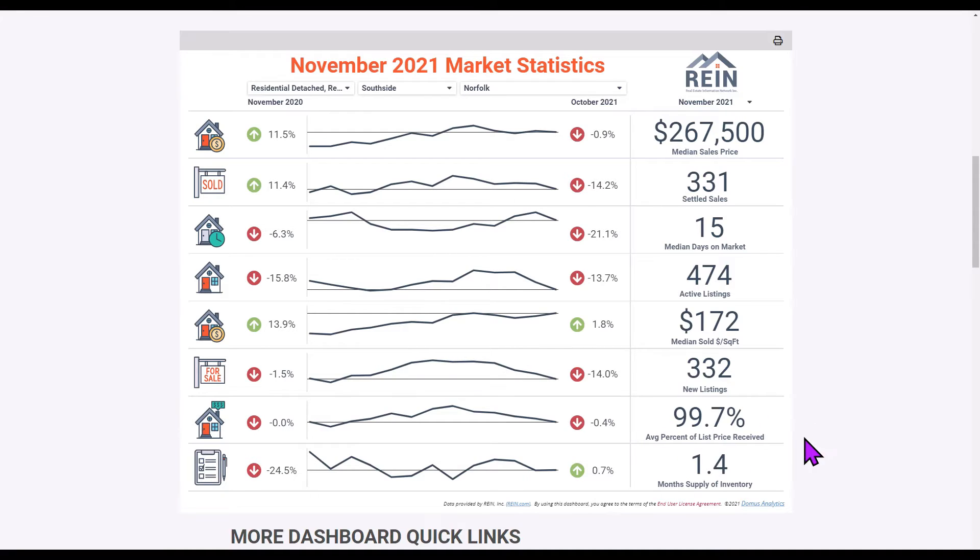Average percent of list price received: you're pretty much getting full price in the City of Norfolk in November. So if you're pricing it properly you're going to get full price. If you're pricing it for more than what it's worth, you're not going to sell it for more than what it's worth in most cases — something we can certainly talk to you about.